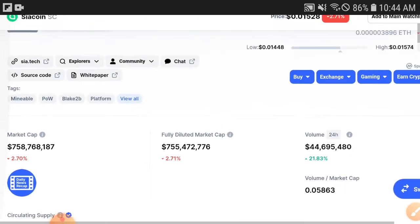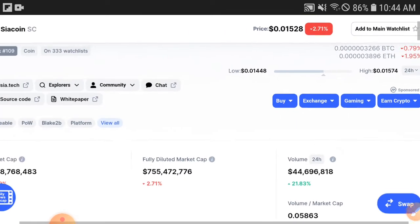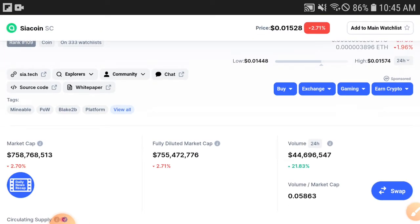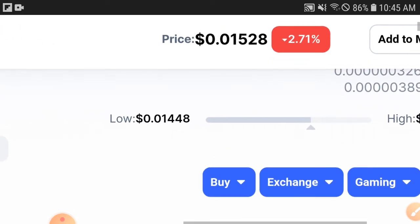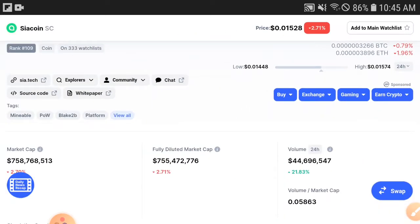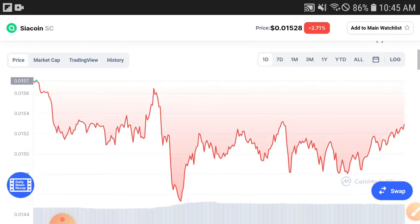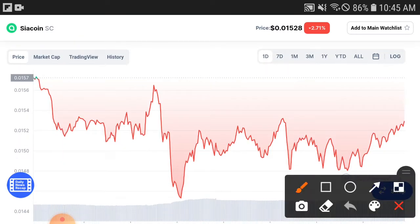When holders start buying and investing more, the volume increases, and when volume increases the market cap also starts increasing, and when market cap increases the price also increases. As you can see, both are similar — around 2.70% and 2.71%. The market cap is increasing and the price is decreasing similarly. I hope they will both turn positive and give you a profit. Check out the Siya Coin price chart — the condition is not good right now.